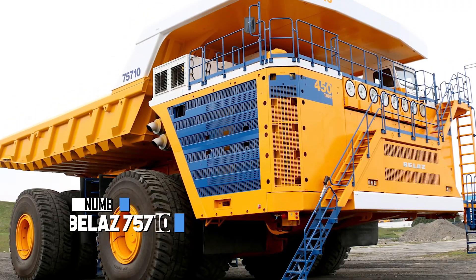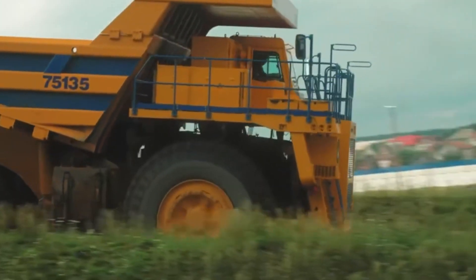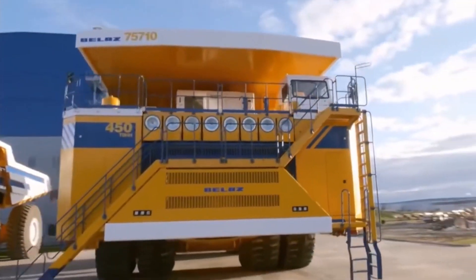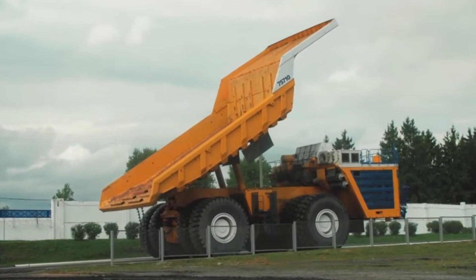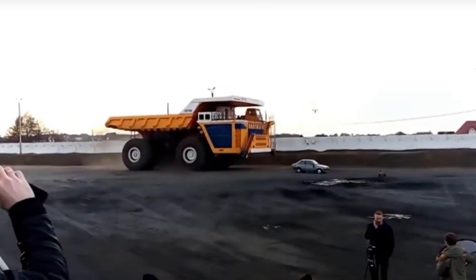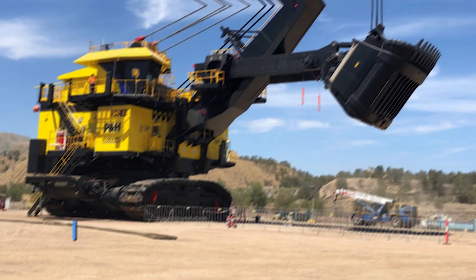At number 10, we have the Belaz 75710. This massive new contender snatched the title of the world's largest dump truck away from the Cat 797F. It stands an incredible 26 feet tall and weighs a mind-blowing 450 tons. It runs on not one but two enormous 65-liter engines, each packing a stunning 2,300 horsepower — a giant among giants making its mark with sheer size and power.